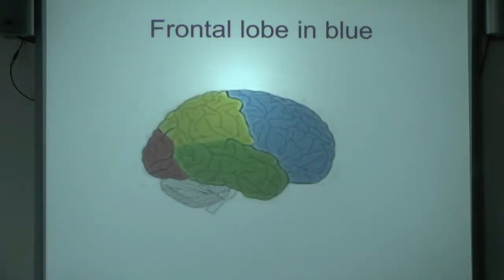The frontal lobe is the blue bit at the front — the stuff above your eyes. It's the most civilised bit of the brain and does all sorts of very clever things to do with restraining impulses, making social judgements, and holding working memory.